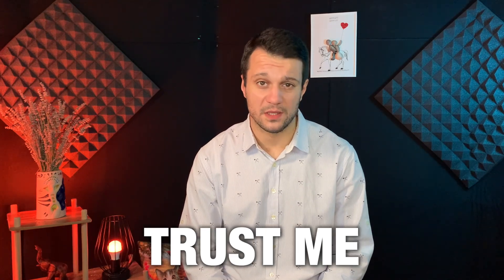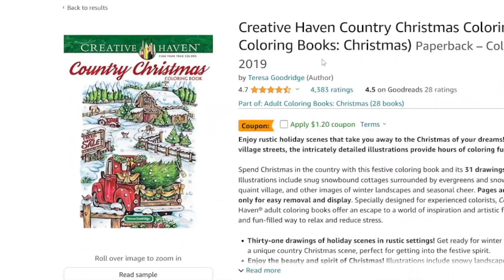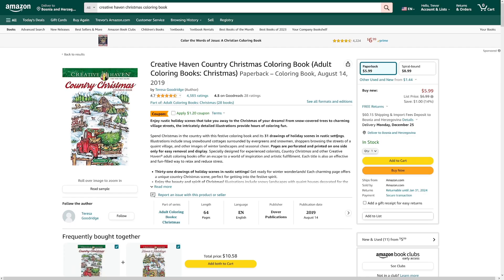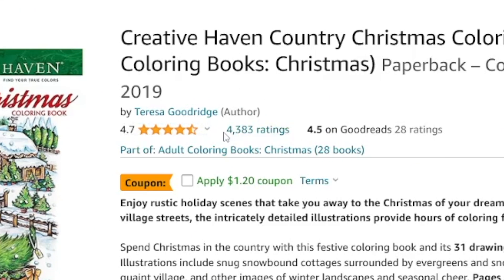Coloring books are hot right now — you can find many of these on Amazon. I'll show you some examples, and also how you can make these yourself. Anyone can do it; it's not hard, actually it's fun. Have a look at this book — this one is for Christmas, and that is the niche I recommend right now because Christmas is coming. This one is six dollars for a paperback.